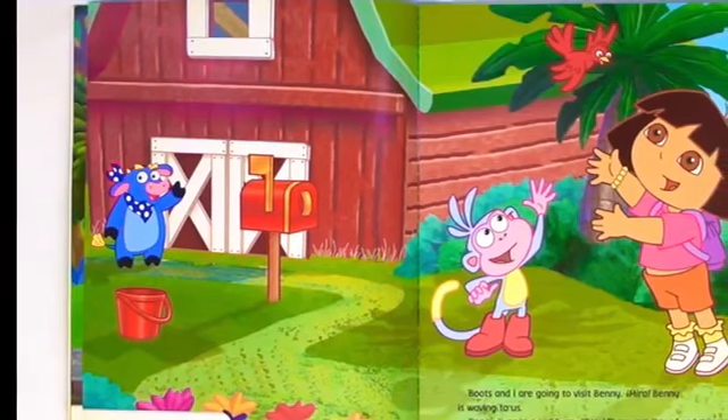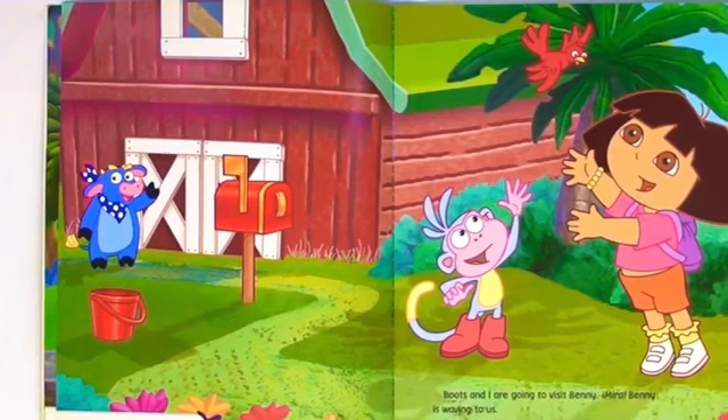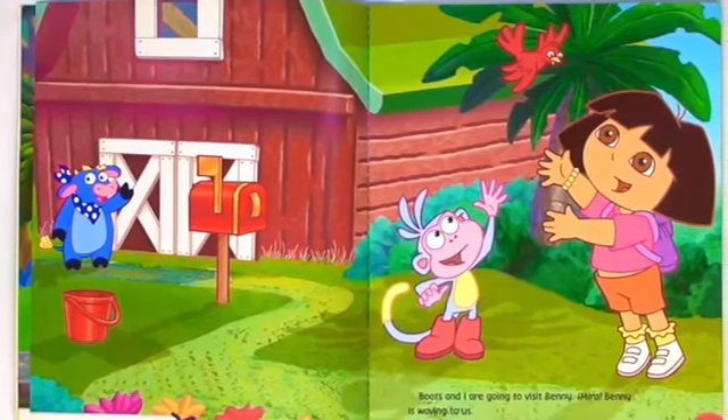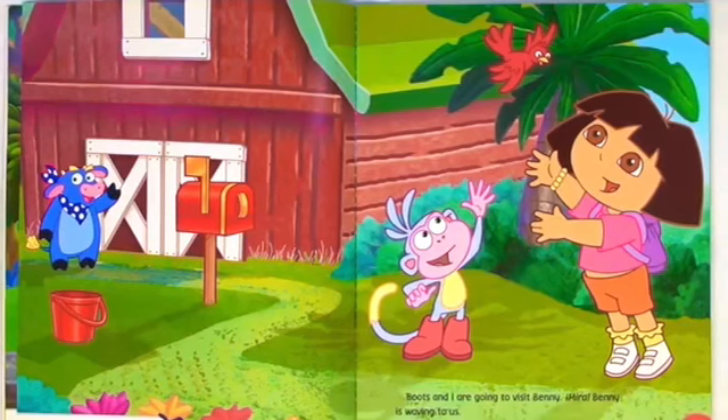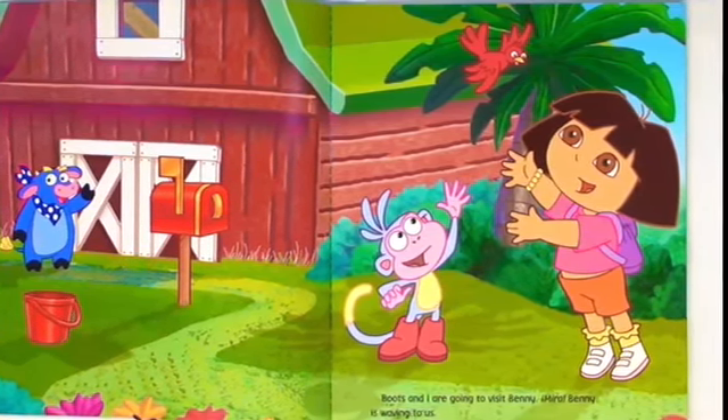Boots and I are going to visit Benny. Benny is waving to us. Benny lives in a red barn. Rojo. There are lots of red things in his yard too. Do you see anything else red in there?